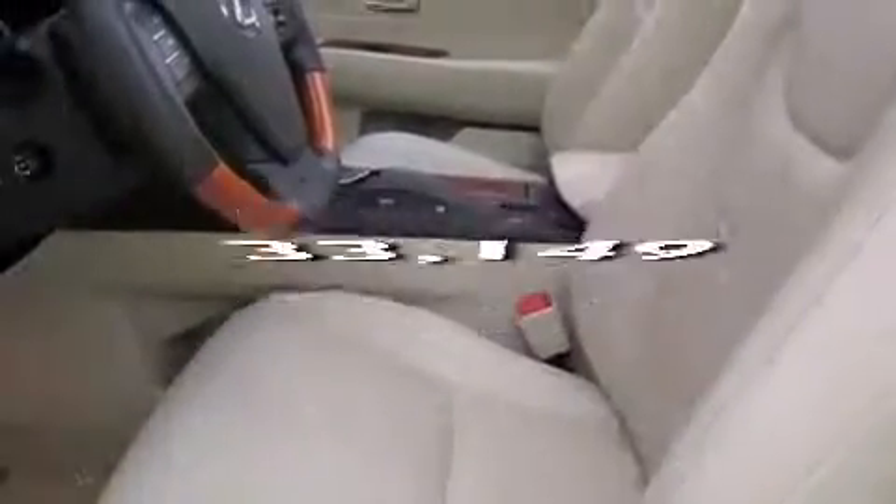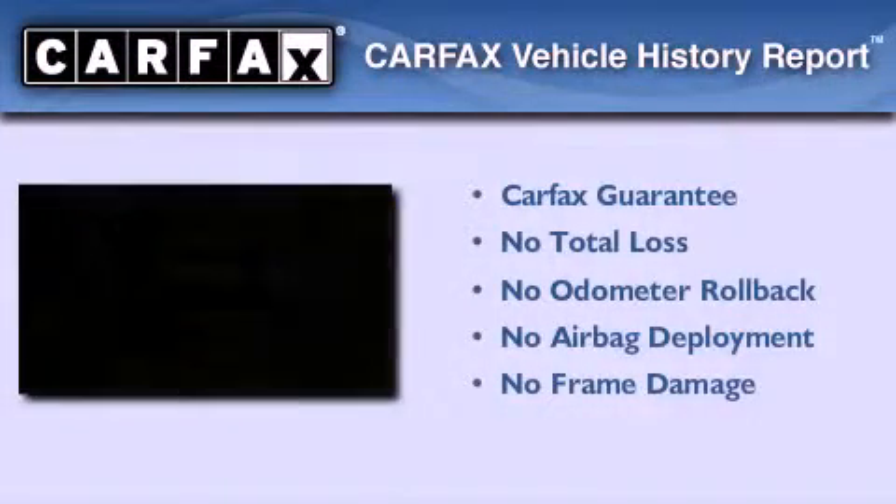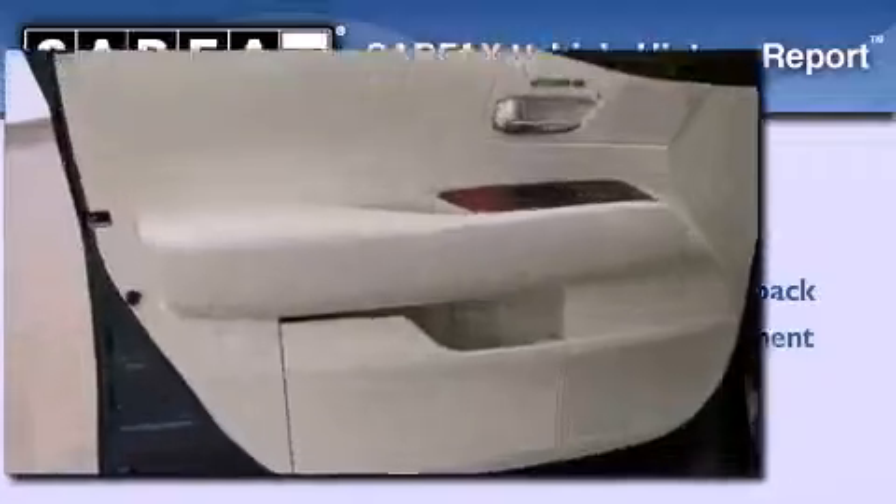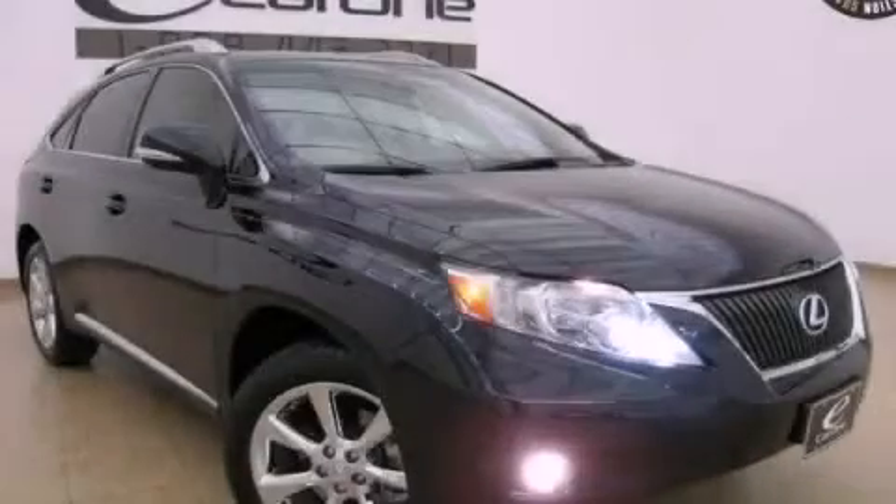This vehicle has fewer than 34,000 miles on the odometer, and this Lexus qualifies for the Carfax buyback guarantee. Contact us today and schedule your opportunity to see this vehicle in person.